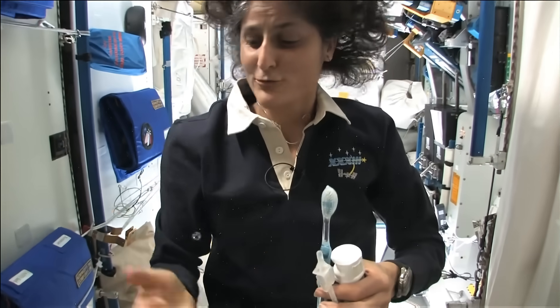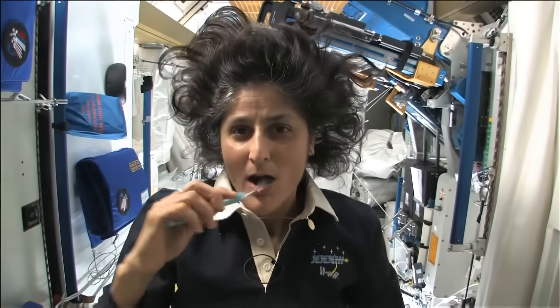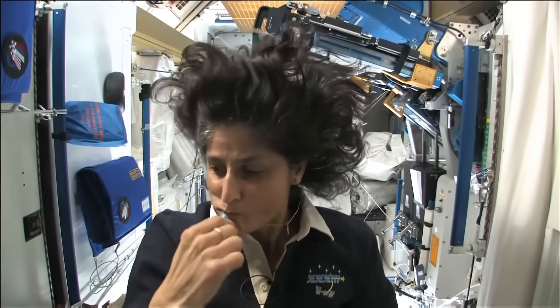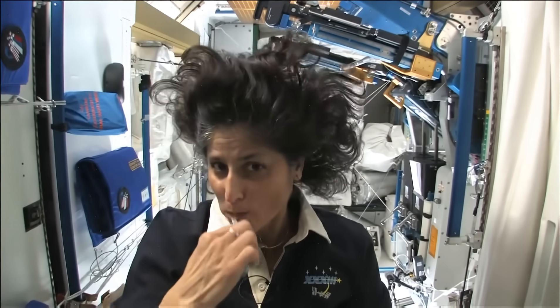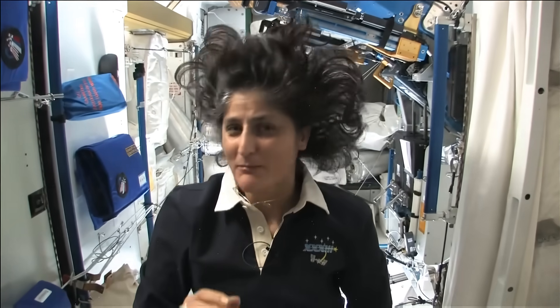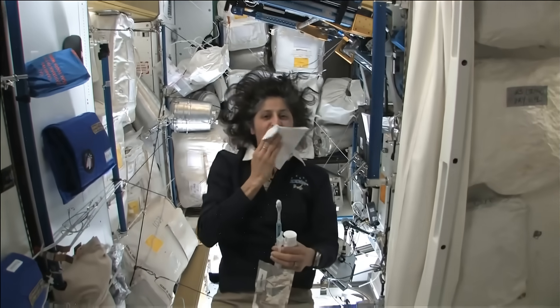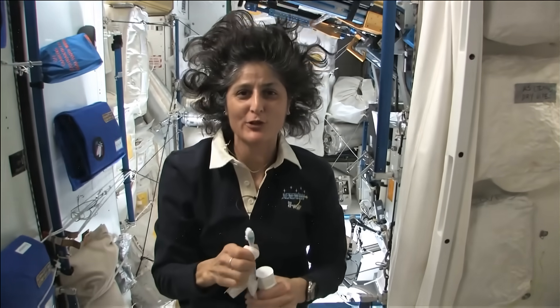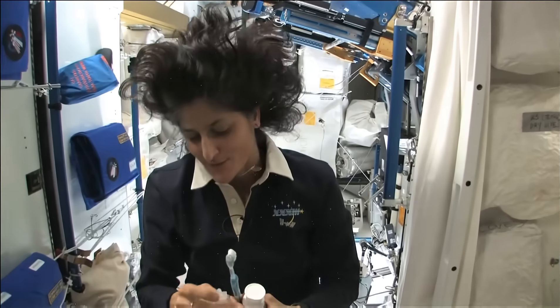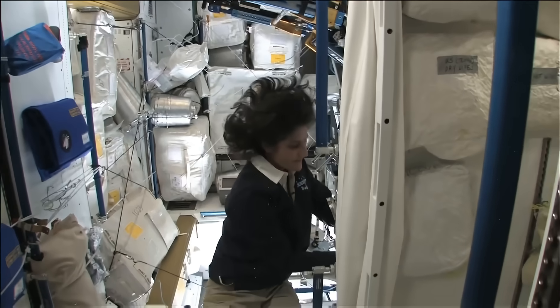A lot of people ask about what do you do with the toothpaste after you brush your teeth. Two options: swallow it and it's sort of like mouthwash, but it tastes a little gross. Or you can just spit it out in a paper towel and then you don't have to worry about it. Swallowing — I wouldn't recommend that at home. I'm only up here for four months, so it's not that bad.